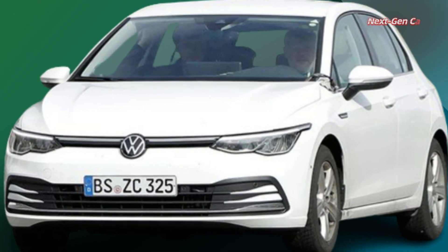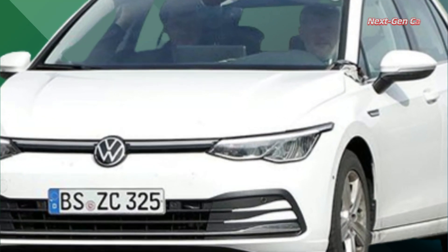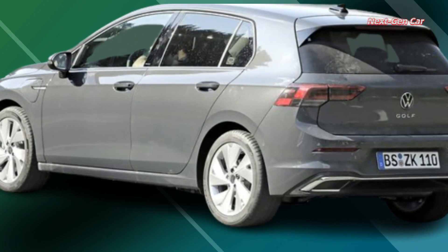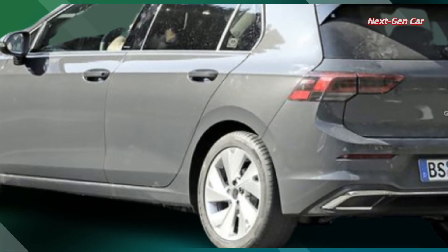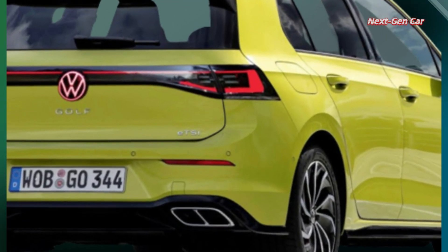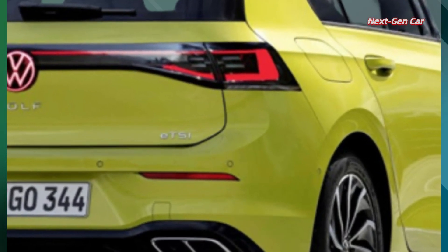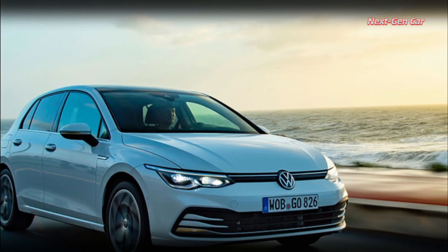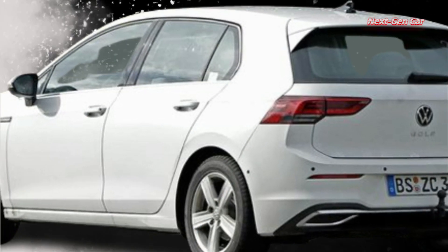In addition to the enhanced infotainment system, Volkswagen is making some other noteworthy changes. The Golf 8 could be one of the first models to reintroduce physical buttons, as the automaker has decided to move away from touch-sensitive controls on the steering wheel. This shift is likely to enhance user experience and provide a more intuitive driving interface.